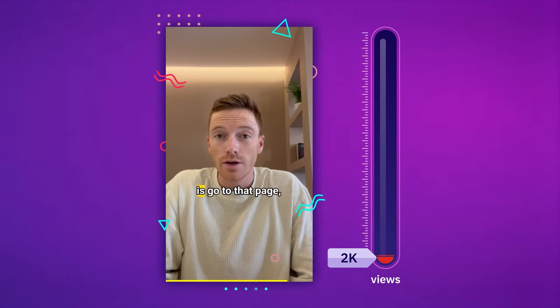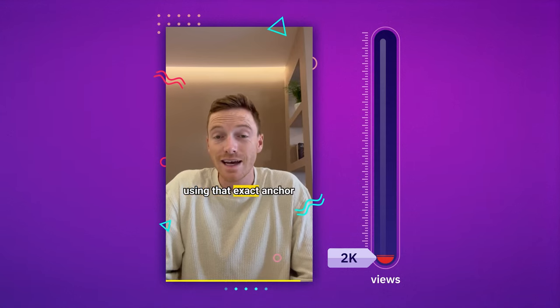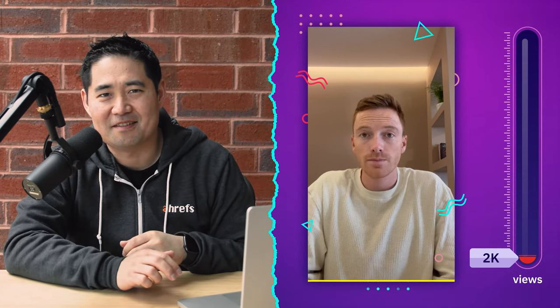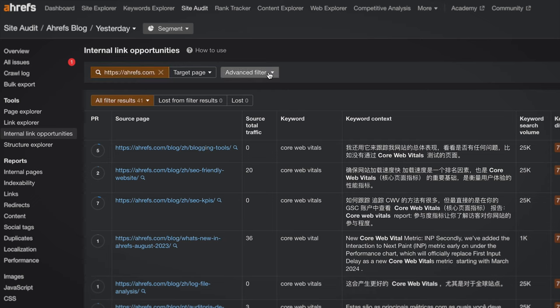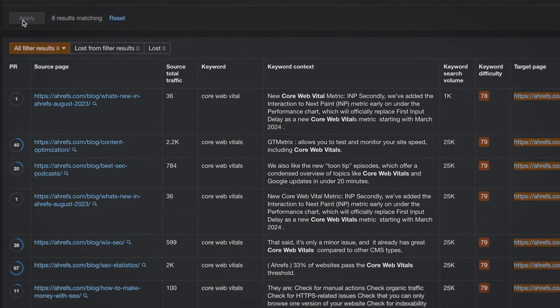All you have to do now is go to that page, build an internal link to the page you want to rank using that exact anchor text that Ahrefs identified, and in a couple days you'll be on page one. Easy. I ran an SEO audit with my free Ahrefs Webmaster Tools account and found some great internal link opportunities for our guide to Core Web Vitals.